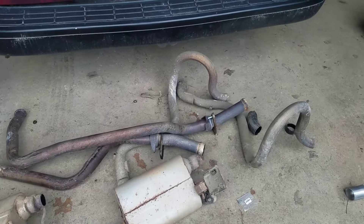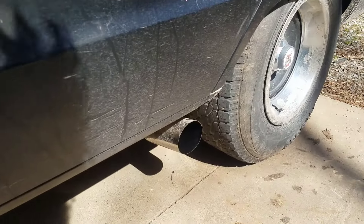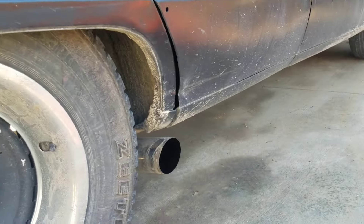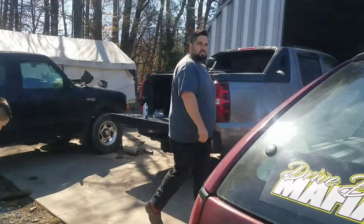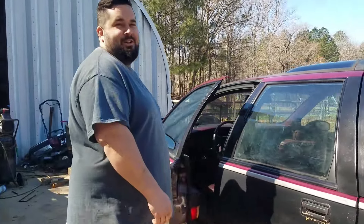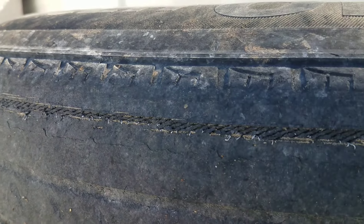This is all the stock stuff — see how small the pipe diameter is and how restrictive those things are. Had it up on the lift and noticed these wires hanging out of the tires. We got to do something about that.